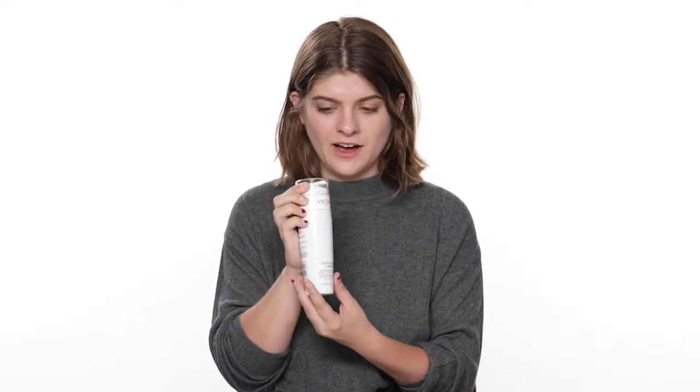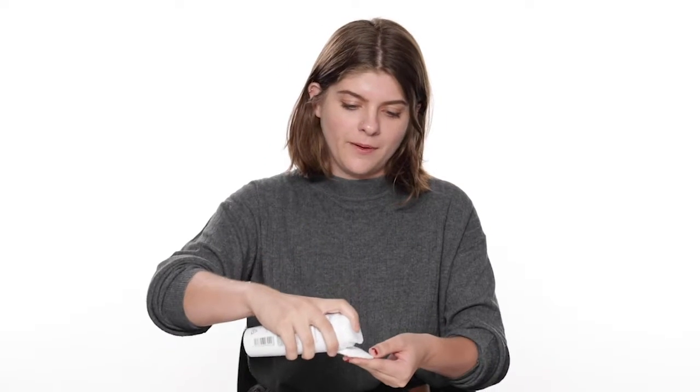Our first tip is to use a nourishing cleanser to completely cleanse your skin and get off all your makeup. Today we have the Lancôme Le Galate Comfort. Basically what you do is just get a cotton swab, put a couple of pumps on it, and then cleanse your skin with it. I'm using circular motions and wiping my skin, completely clearing off my face makeup.